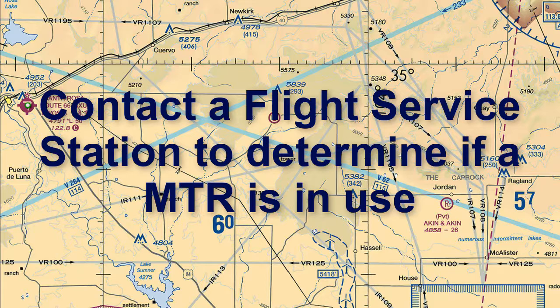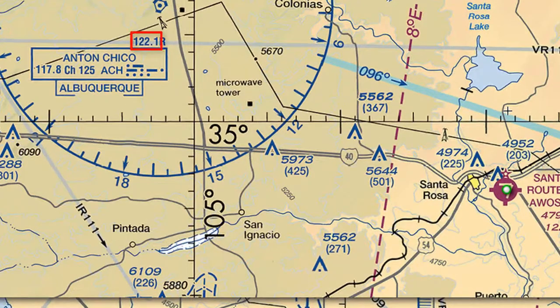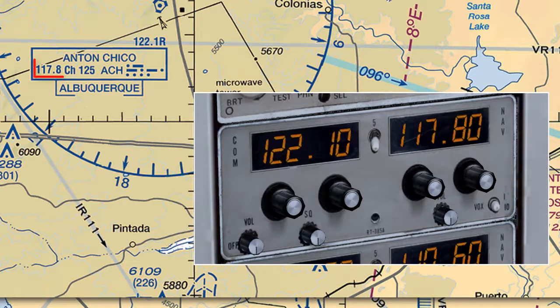We talked about a couple of ways to contact flight service stations in the Military Operations Areas video. There is another way by looking at VOR information on the sectional chart. In this example, the frequency 122.1 means I can talk to the Albuquerque FSS on 122.1. The R means the FSS can only receive on that frequency, so I can transmit on COM 1 with that frequency. The 117.8, normally used for VOR navigation, is now used to listen since the number is not underlined. If the frequency was underlined, we could not use it to listen to FSS. So we will dial 117.8 on NAV1 to listen to FSS as we communicate with them.